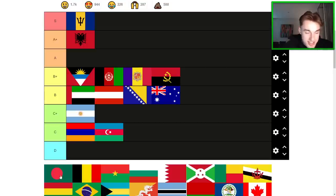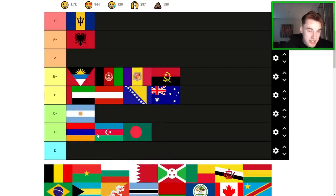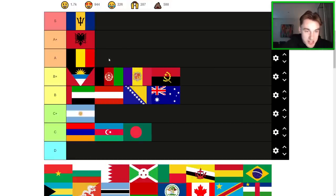Bangladesh — I feel like these colors are kind of garish together. I'm thinking C-tier here. Not my favorite flag by any stretch. Belgium, on the other hand, is a really nice-looking flag — it's kind of better than some of these ones because it is simple and clean.